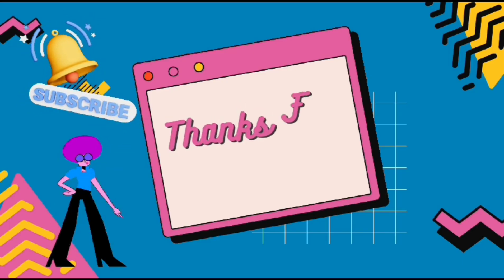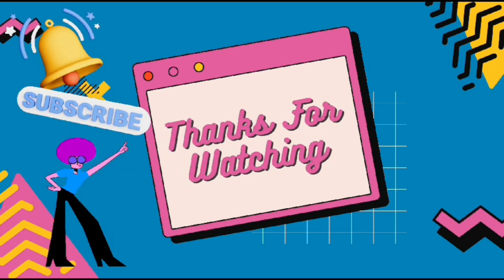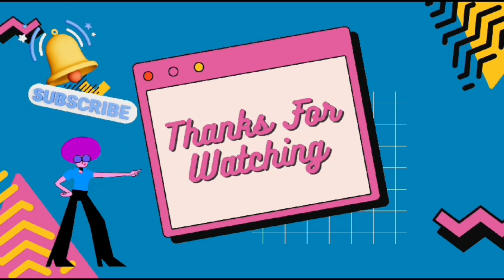Thanks for watching. Don't forget to like, share, comment, and subscribe. Bye guys, bye-bye.